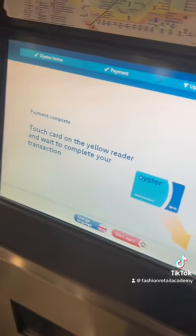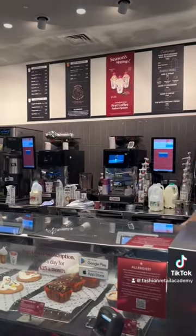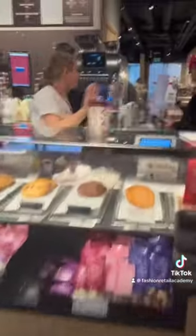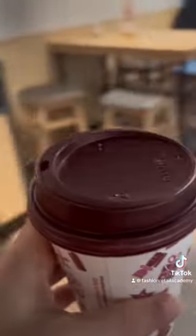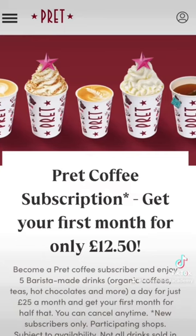I usually top this up at the beginning of the week and it'll last me the rest of the time I'm in college. Once we're in class and we have break, I usually get coffee. I have the Press subscription so I pay £25 a month for free coffees all day every day, which is great.